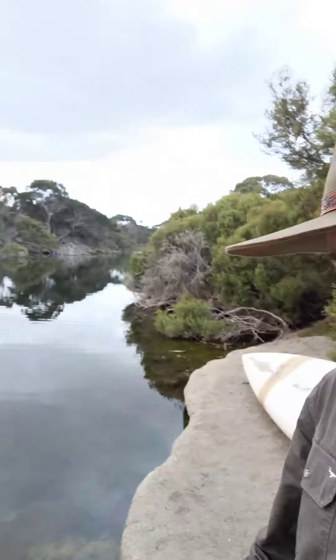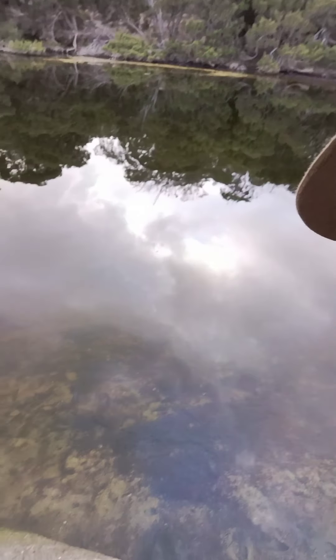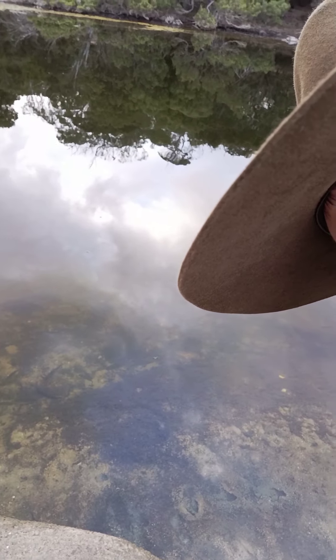G'day guys, I'm out here at the Chapman River today doing a bit of brim fishing. There's a lot of brim here in the water — you can probably even see them. It's also a canoe sitting here, so I thought well these ones aren't biting, why don't I go for a little paddle?